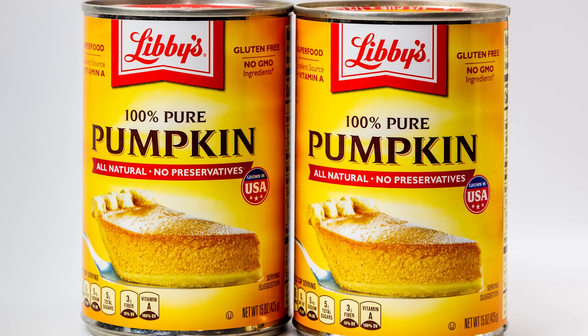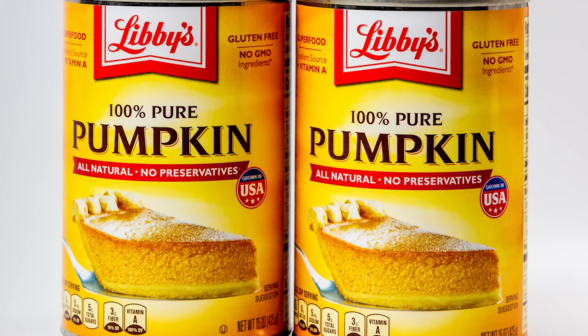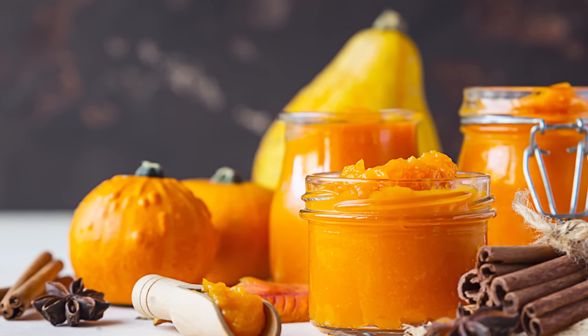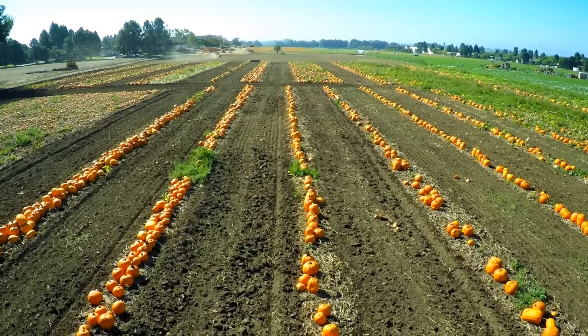There's some confusion as to whether canned pumpkin really is pumpkin, thanks to the USDA decision that canned pumpkin can include golden-fleshed squash. According to Southern Living, the canned pumpkin brand Libby's uses the Dickinson variety of pumpkin — an elongated, smooth-skinned varietal akin to butternut squash.